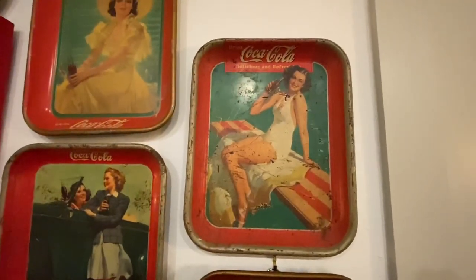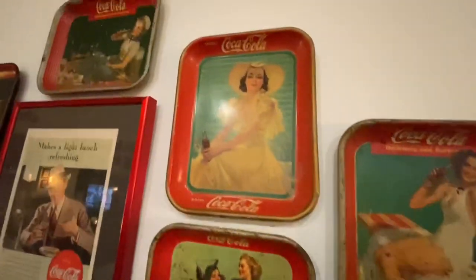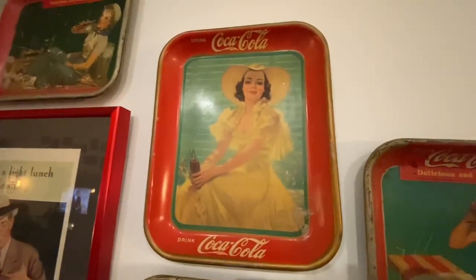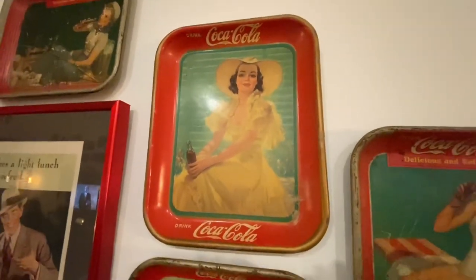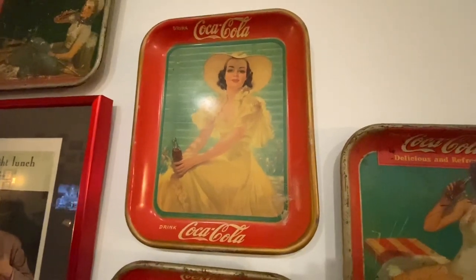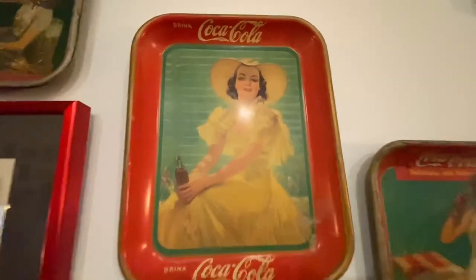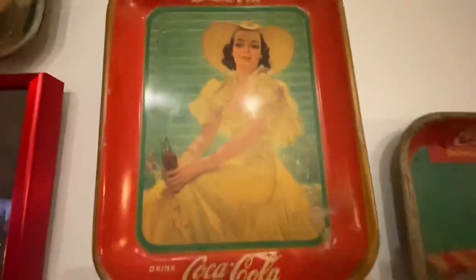Next we have the Girl with the Yellow Hat. I love this tray — I'm not sure if she's sitting in a garden behind a shutter or a gate, but it's a really neat tray. She is from 1938. I love her face — she's just amazing, with that kind of vintage makeup look and the dress.